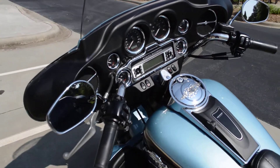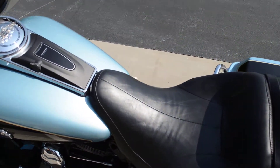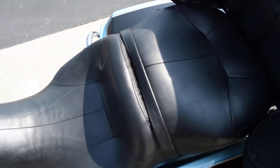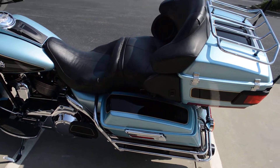The bike also has cruise control. It also has the bracket down here for the adjustable rider backrest, so the mount is in there. I didn't see the backrest pad — they took the backrest pad with them — but you've got the mount.